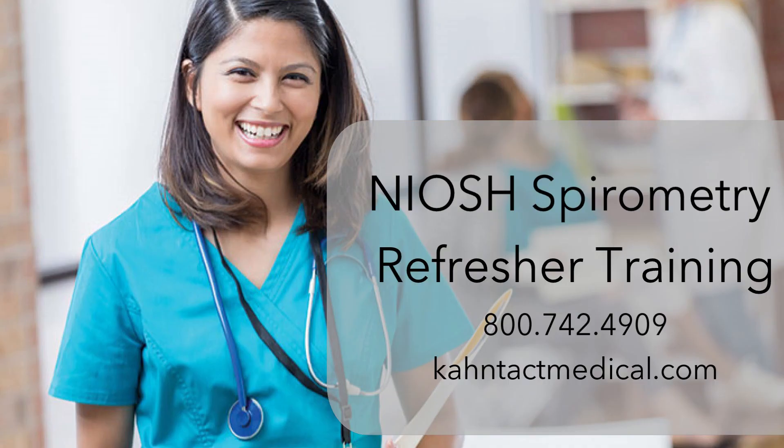Purchase the NIOSH Approved Spirometry Refresher Training Course and get recertified today.